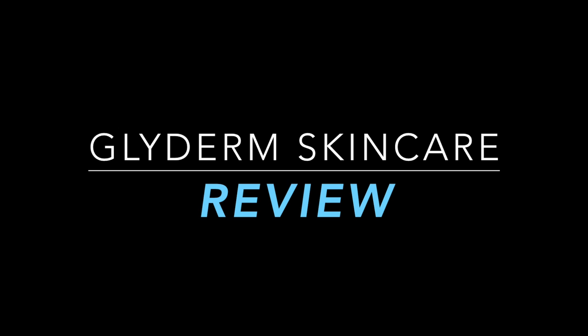Let's talk acid — glycolic acid, that is. Hey guys, thrilled to share one of my new favorite beauty lines with you. I'm talking about Glyderm today and their line of products that have glycolic acid in them. If you're not familiar with glycolic acid, just know it's a real game changer when it comes to improving the look and tone of your skin.